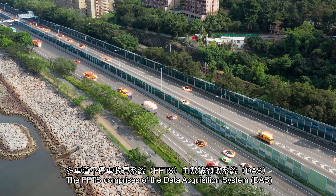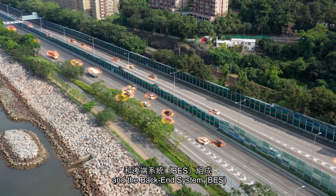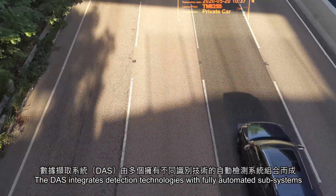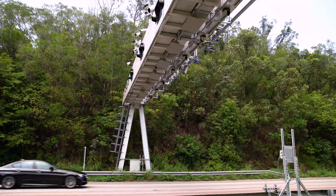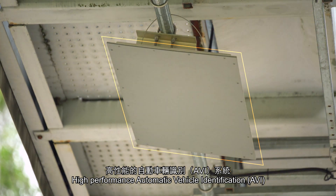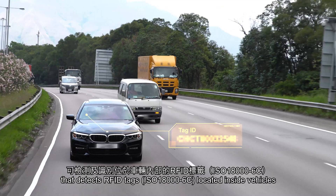The FFTS comprises the Data Acquisition System and the Backend System. The DAS integrates detection technologies with fully automated subsystems, including High Performance Automatic Vehicle Identification, that detects RFID tags located inside vehicles.